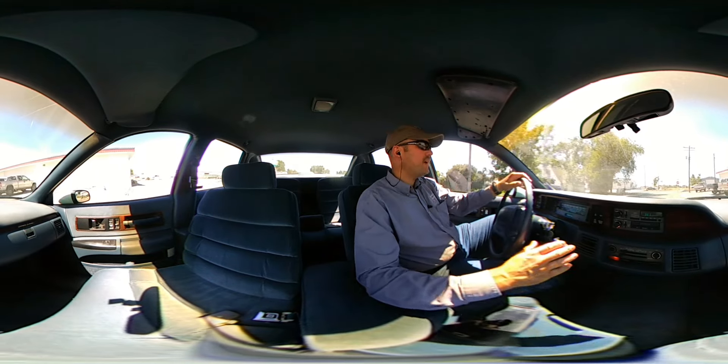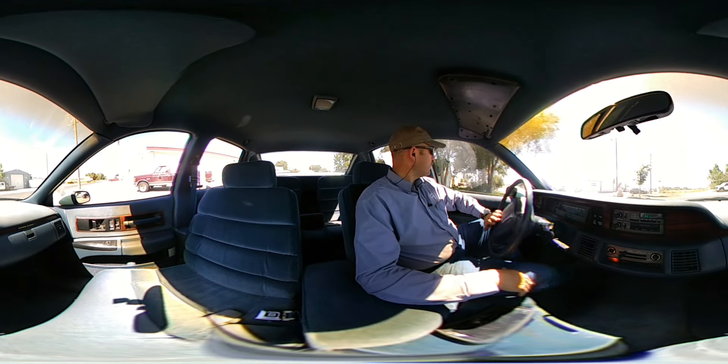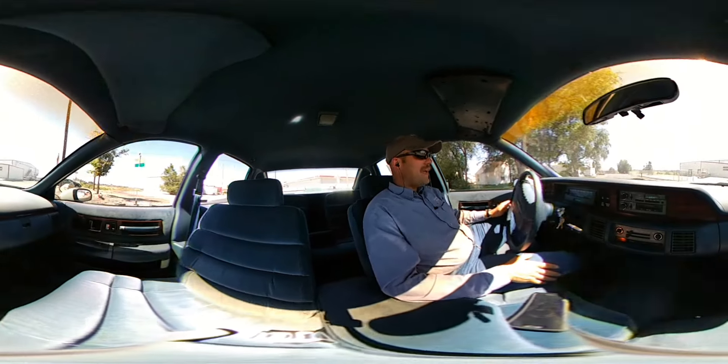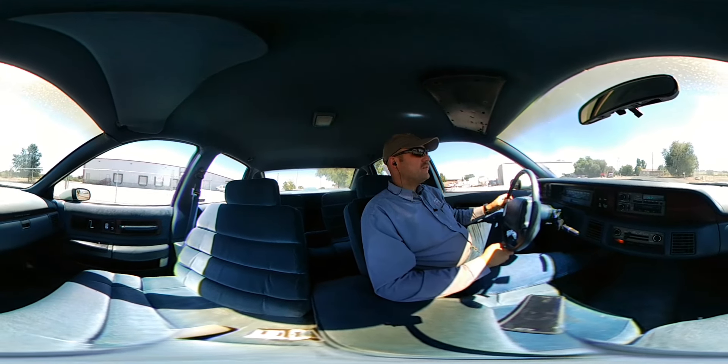We're taking it for a test drive right now. It's got great suspension, just cruises down the road really nice. Runs really good and quiet. The gal that's selling it can't drive anymore, so she took really good care of it. It's been well-maintained as far as that goes.